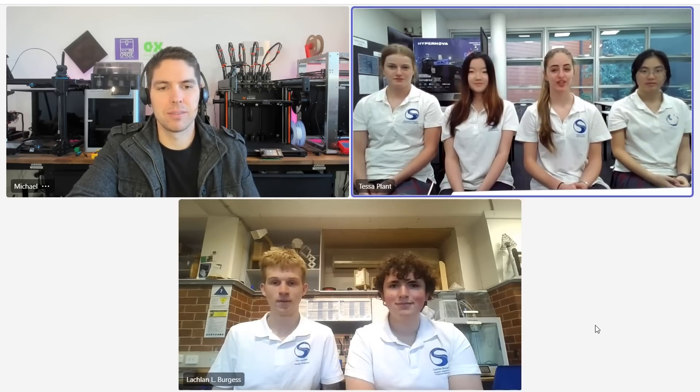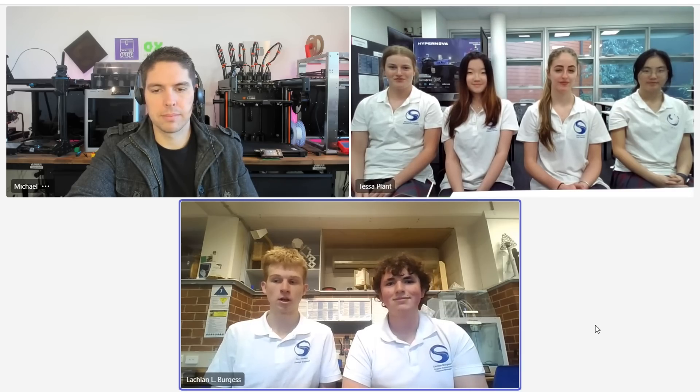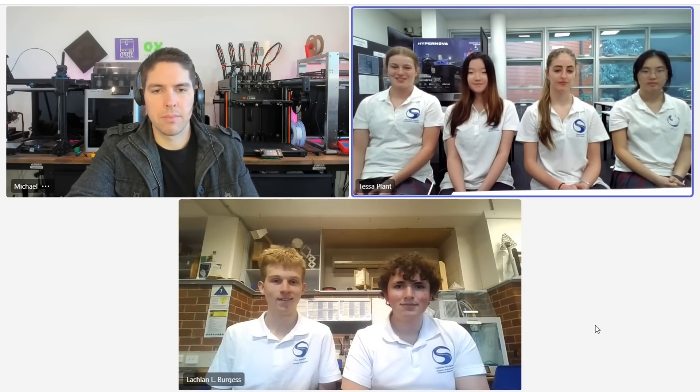My name is Tessa and I'm the team manager for Surge. I'm Lachlan Burgess, financial manager and graphic refinement for Team Surge. I'm Finn, the design engineer for Surge. I'm Elaine, and I am the quality tester. I'm Annabelle, and I am the graphic creative and financial manager. I'm Lizzie, and I'm the manufacturing engineer.